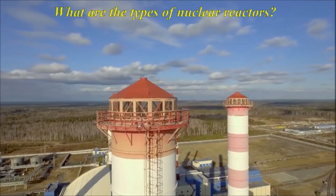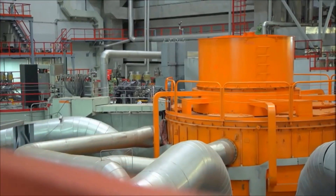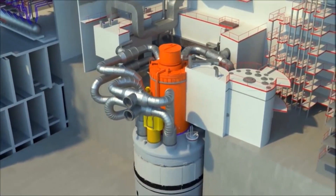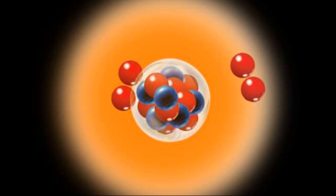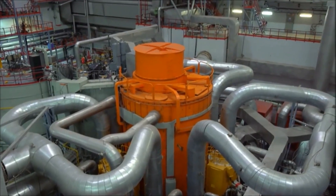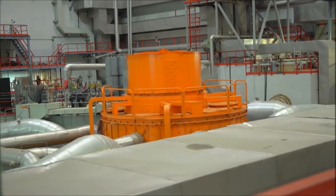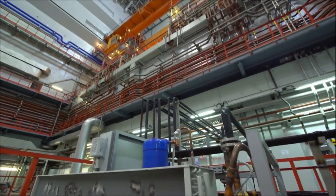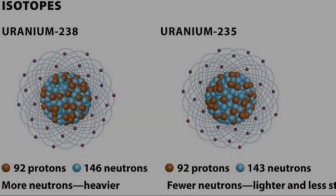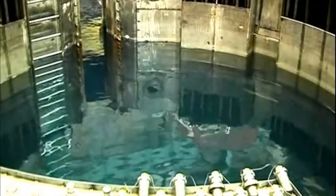What are the types of nuclear reactors? Their main purpose is to support a controlled nuclear reaction that produces electricity. Some reactors produce isotopes. In short, they are devices in the depths of which some substances are converted into others with the release of a large amount of thermal energy. This is a kind of furnace where, instead of traditional types of fuel, uranium isotopes U-235, U-238, and plutonium are burned.